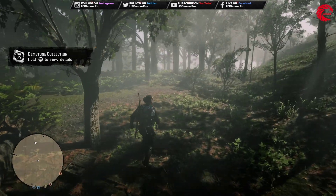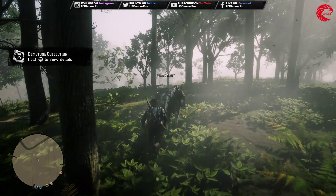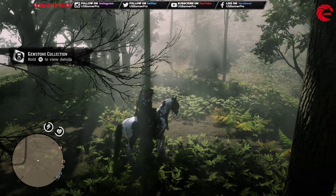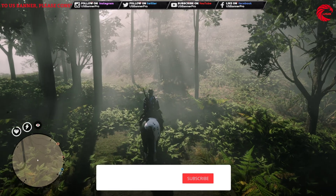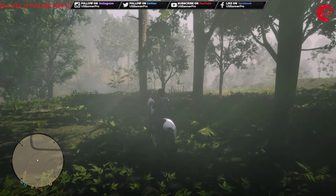Now we will go for the Jedi Hairpin. If you're new to the channel, don't forget to subscribe because I upload every day the weekly collection location, daily challenge location, and the Madame Nazar location.